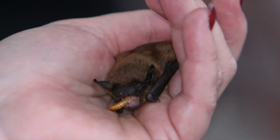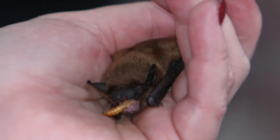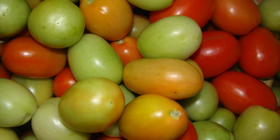These bats are insectivores, eating up to 3,000 insects in a night. Because of their healthy appetite, bats can help save U.S. farmers billions of dollars, helping to control insects that might damage crops and spread disease among livestock.